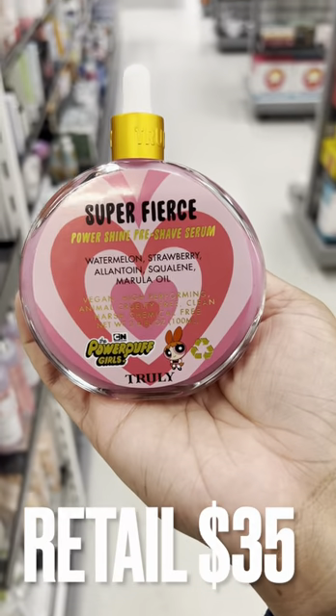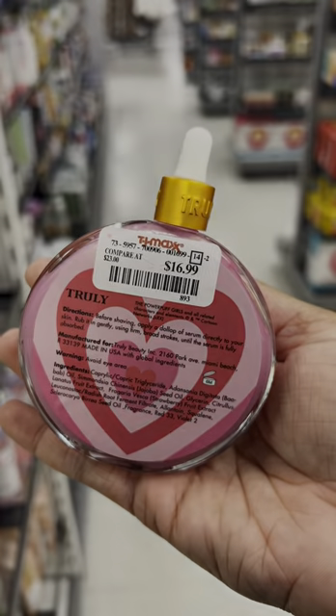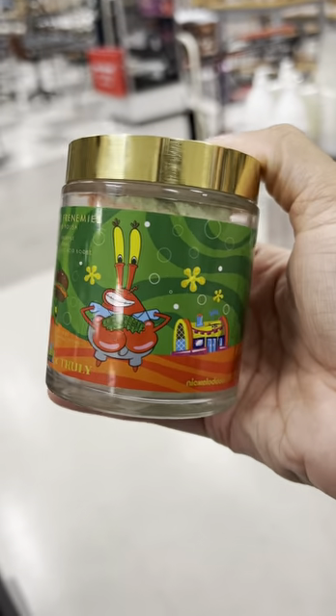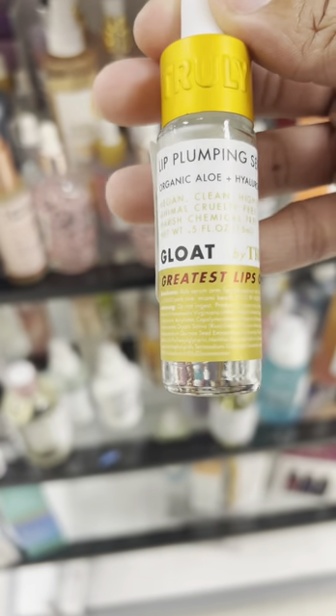That Josie Maran find was also a score, and just more super cute Truly items — things I've honestly never even seen before, and I had to pick this up. It just smelled delicious. I also found this Lip Plumping Serum as well.